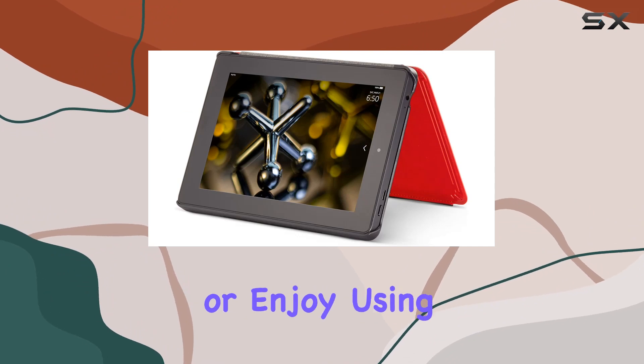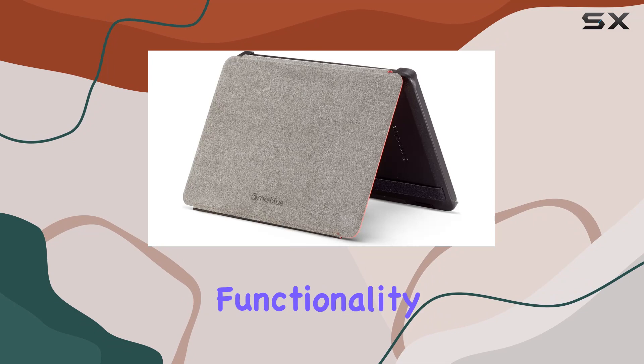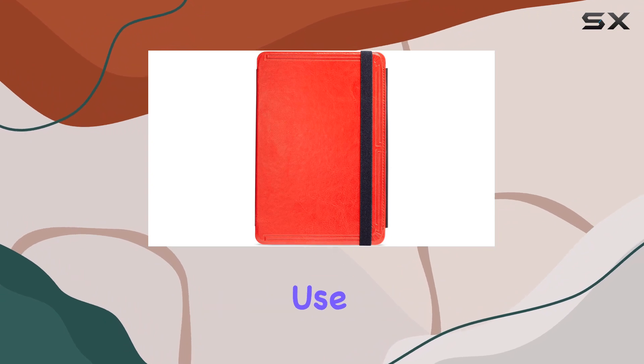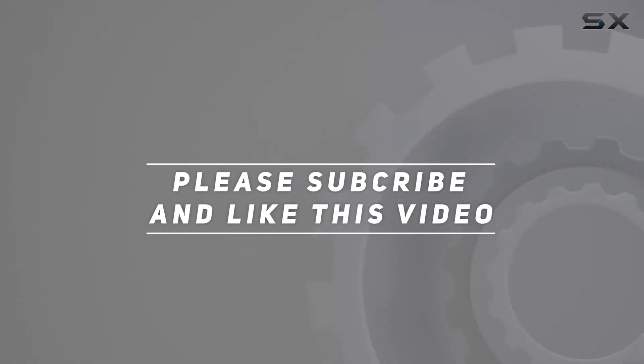Whether you're a daily commuter or enjoy using your tablet at home, the Marbleu case offers a blend of style and functionality. Stick around as we explore its features in more detail and see how it holds up in day-to-day use. Check out the video description for updated price, and thank you for watching.